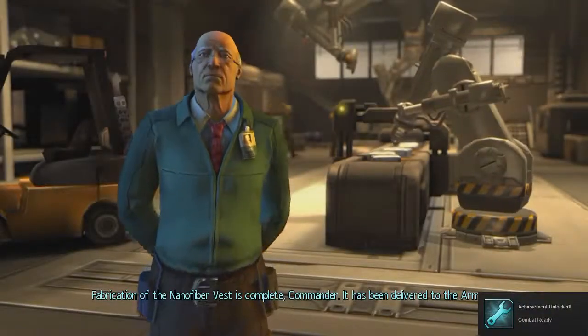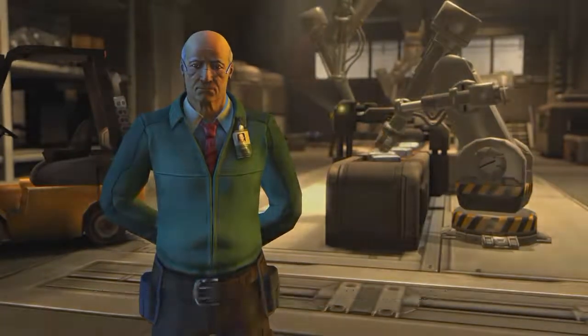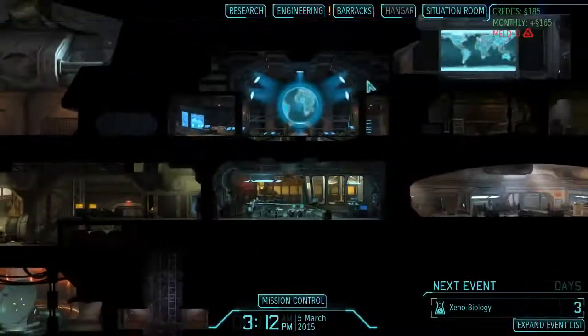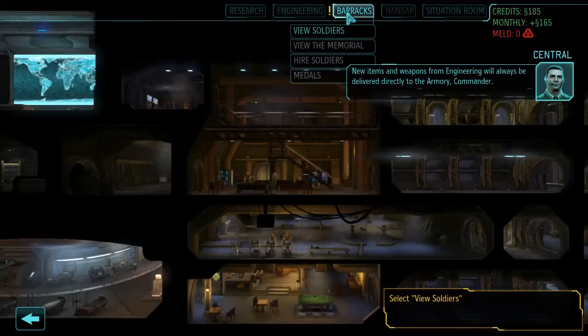Fabrication of the nanofiber vest is complete, Commander. It has been delivered to the armory. New items and weapons from Engineering will always be delivered directly to the armory, Commander.